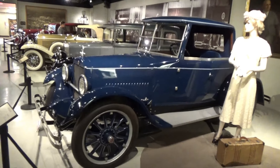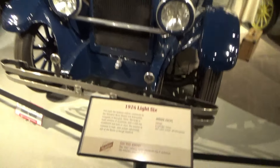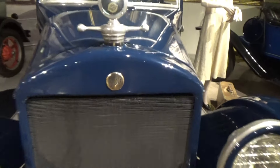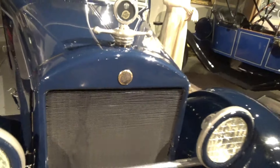This is an odd model with Studebaker's connection to China. And CCG — that's the initials of the original owner they put on there for him.